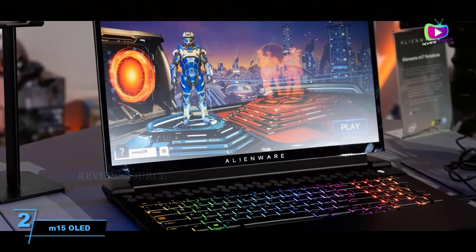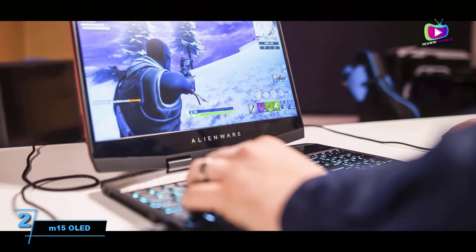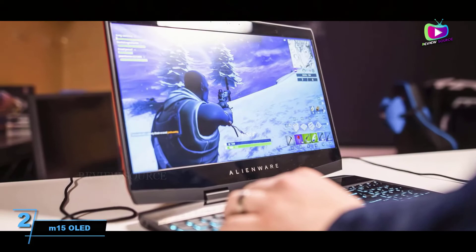Aside from its lightweight build, the M15 OLED is also one of the last Alienware laptops to adorn itself in the aluminum and black magnesium of Alienware's epic industrial design.